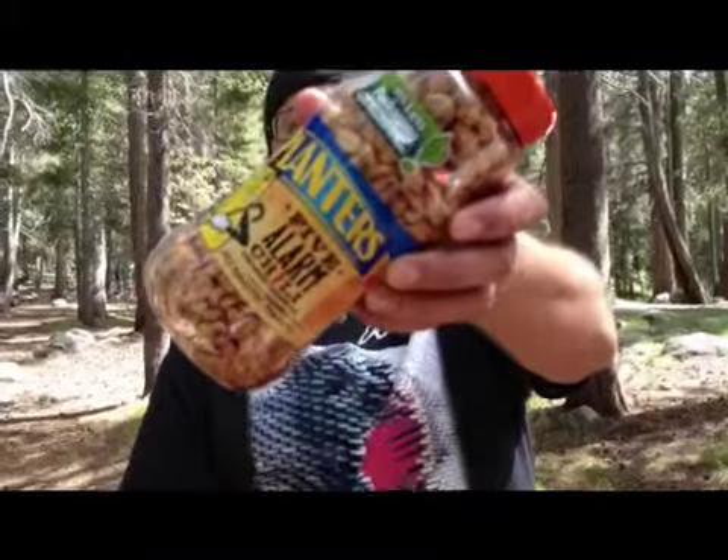I thought I'd do a quick review before I go mess around in the water, a little bit of fishing, collect some wood for a fire tonight. Of course it'll be grilling. I'm going to review Planters 5 Alarm Chili Dried Roasted Peanuts. It can never go wrong with Planters. It just made sense to review something like this.